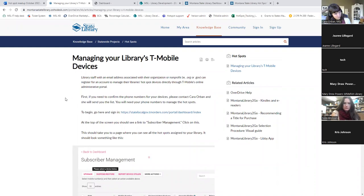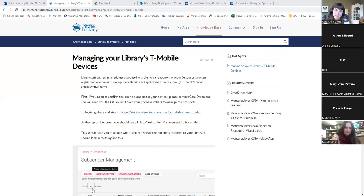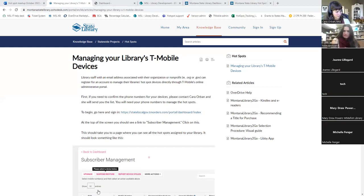For those already using this portal, is it going okay? Has it been pretty smooth? Caleb from Ronan mentioned none of their devices have showed up on the account, so I'll check on that. Someone else mentioned they just got a Jetpack - that's Verizon, and at this time we don't have a way to offer access to that portal, but it's something we have requested. This is just for T-Mobile at this point.